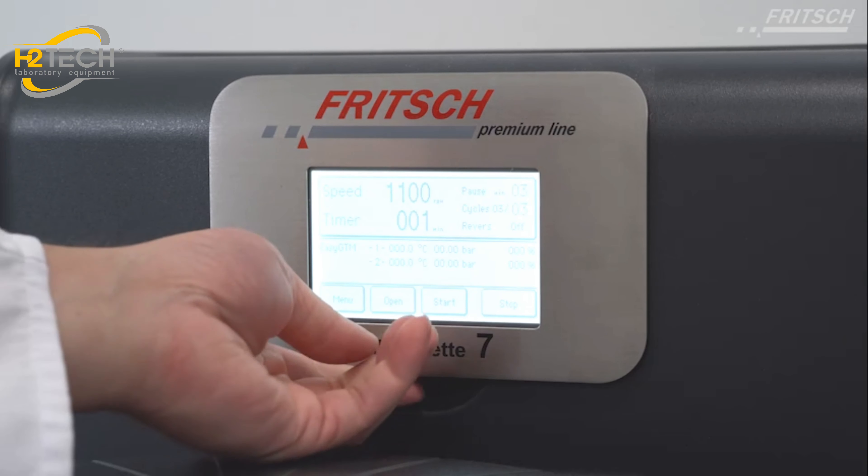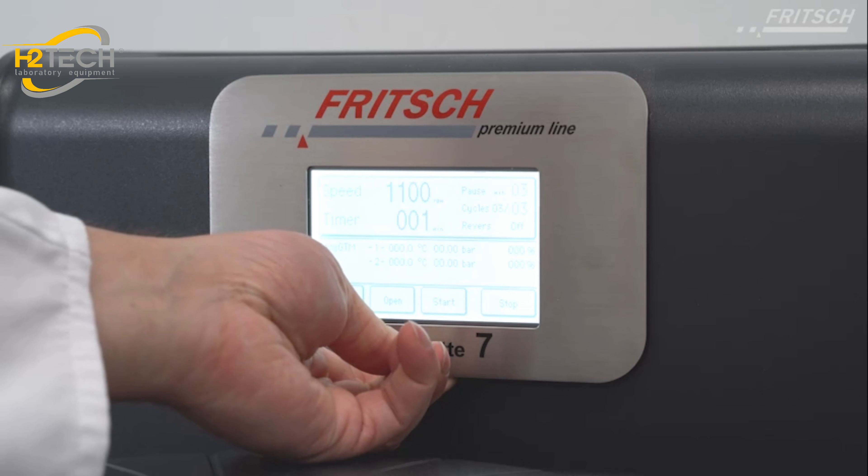For manual handling of the instrument, we designed an adjustable touch screen where you can operate a logical menu structure in 10 languages for easy, intuitive user navigation and simple adaptation to any setup situation. You can enter the variable rotational speed and define the grinding time, or set interval and pause times, and it is even possible to save up to 10 programs.